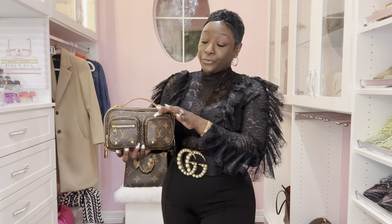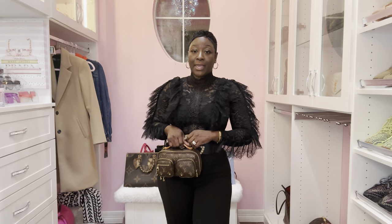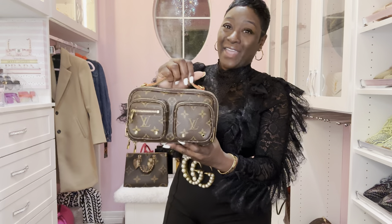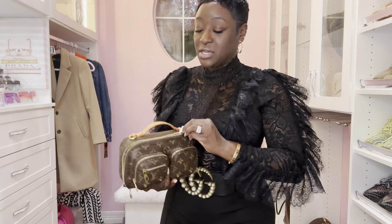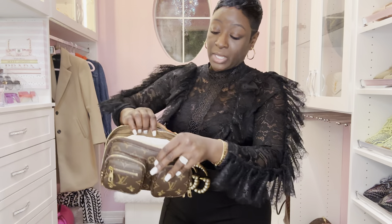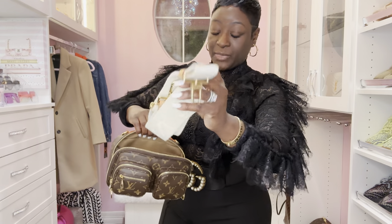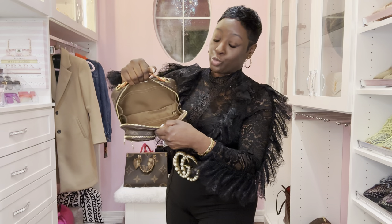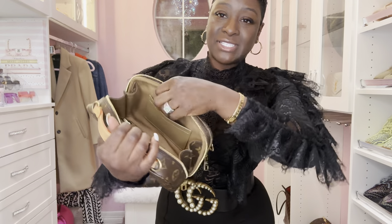I usually put my AirPods on one side and hand sanitizer on the other side, just to free up room in the bigger compartment. It is a tote handbag, and it comes with a strap inside that can be worn as a crossbody or shoulder bag — of course it's the famous guitar strap. Double zipper, gold hardware, and I love how wide it opens. Inside has textile material, and it reminds me of the Speedy 20 how wide the zipper extends.